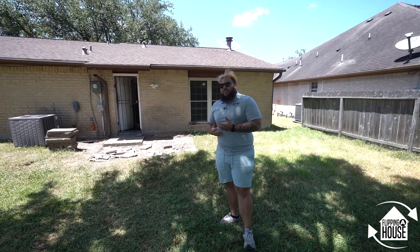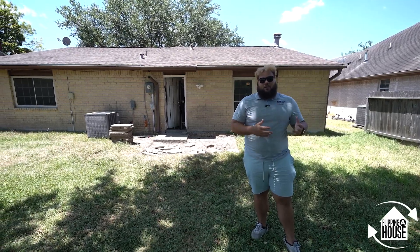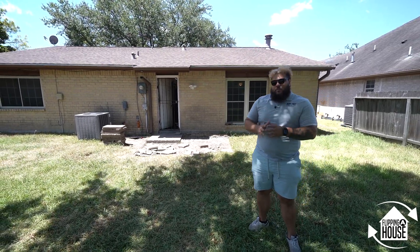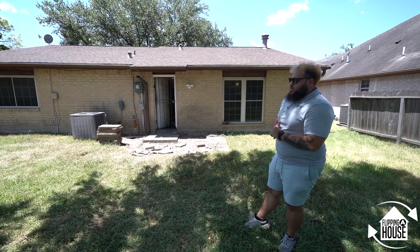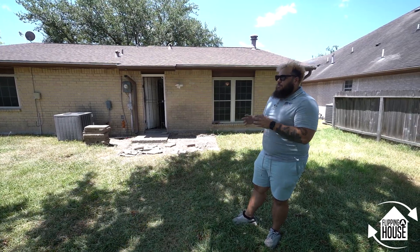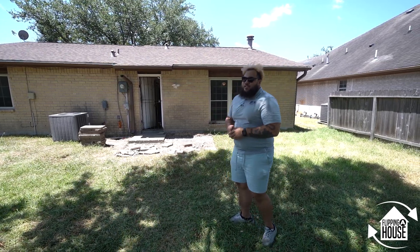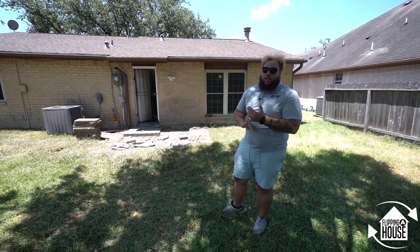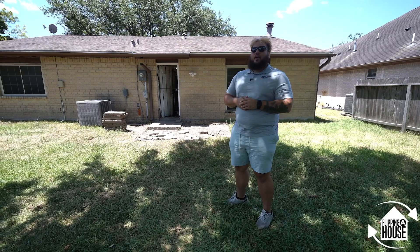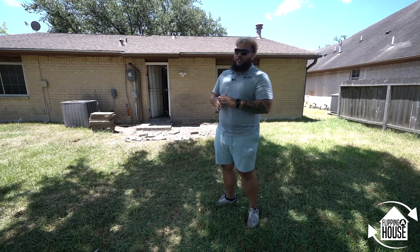I've wholesaled a few homes in this neighborhood before. We got this lead, closed about a week and a half ago, then got another lead — and we paid around the same price for both homes. We're in the Ridgemont subdivision and picked this home up for $140,000. We'll put around $25,000 into it, probably a little less because all the majors are good: roof, foundation, electrical, plumbing, and HVAC. It's mainly a cosmetic rehab.